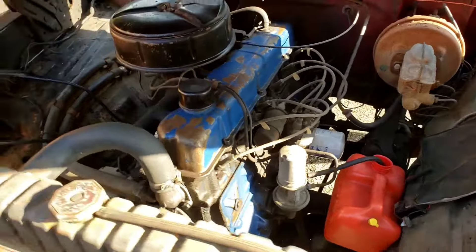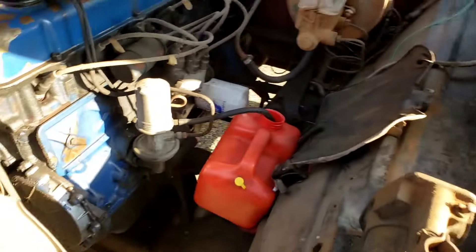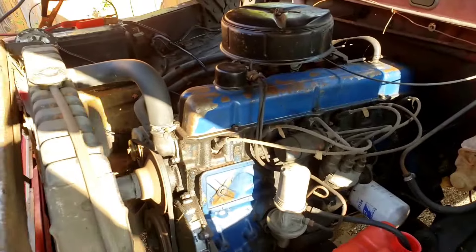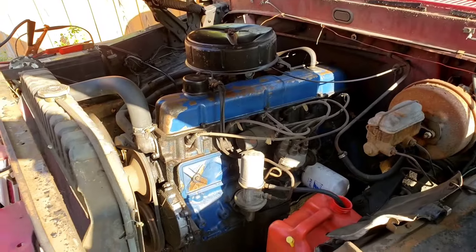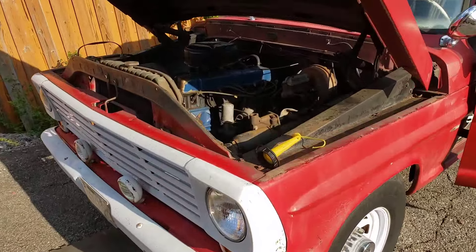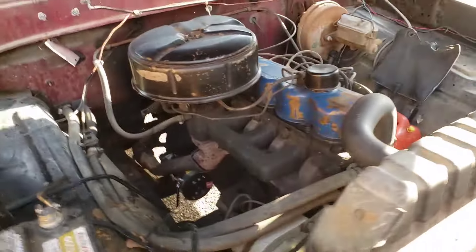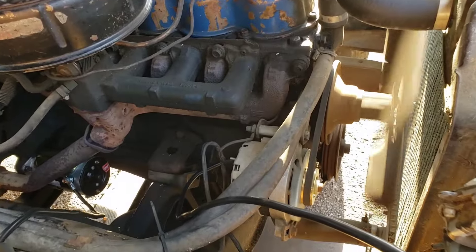We got a running engine! We got a good truck! Getting gas. I'm thrilled. That is awesome. She is running beautifully - quiet, smooth. I had the choke on earlier and I did not take it off, so I took it off and it's running perfect.